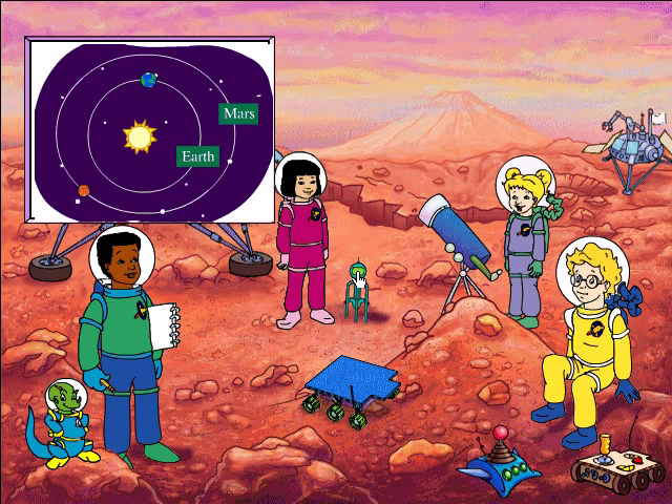Mars takes a long time to circle the sun, so the seasons here are almost twice as long as they are on Earth. Just think — long summer vacations. The school year would be longer, too, Arnold. I knew it was too good to be true.